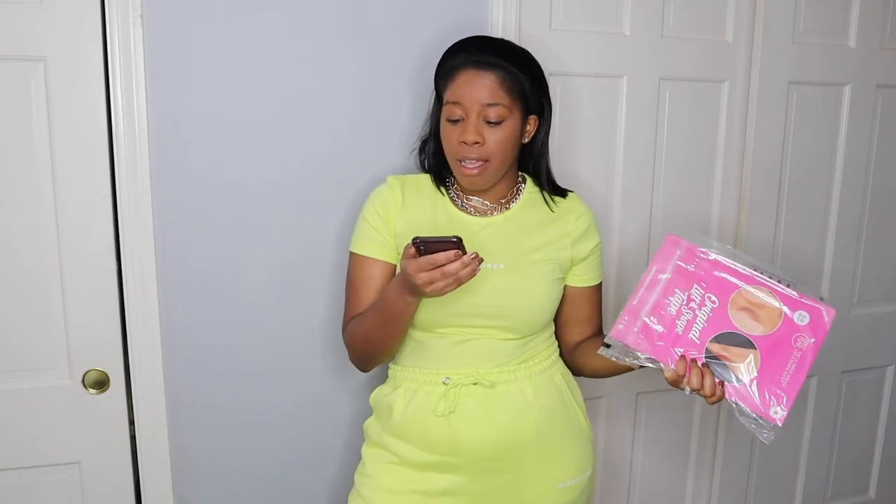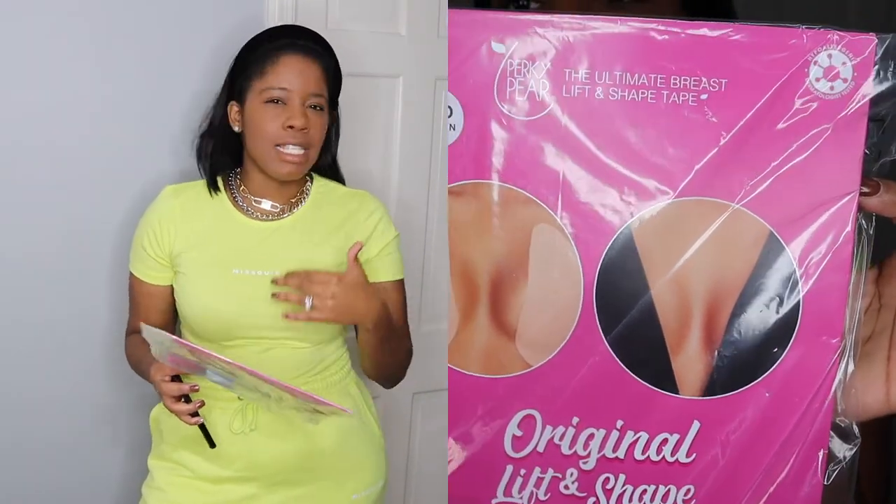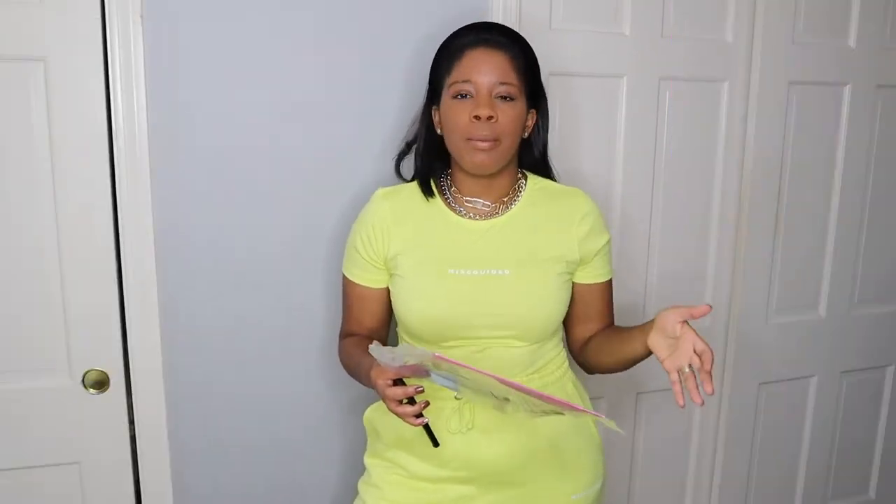The next thing I picked up were the Perky Pair original lift and shape tape. I'm usually a size C or D cup so that's what I got, and this was $34. I grabbed these just in case I'm wearing a top with a lower plunge or if I just don't want to wear a bra. I haven't tried these on yet — I'll probably do a follow-up in another haul, but I wanted to show you in case you're looking for something to wear with plunge-type tops.